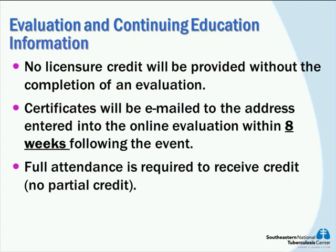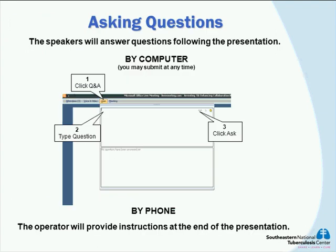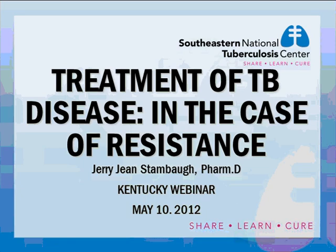At the end there will be a question and answer session. You can type your question in through live meeting or you will be prompted as to how to place your phone call with your question. Without further comment, I will turn this over to Jerry Jean. I welcome everyone and thank you, Jerry Jean, for presenting this wonderful webinar for us.